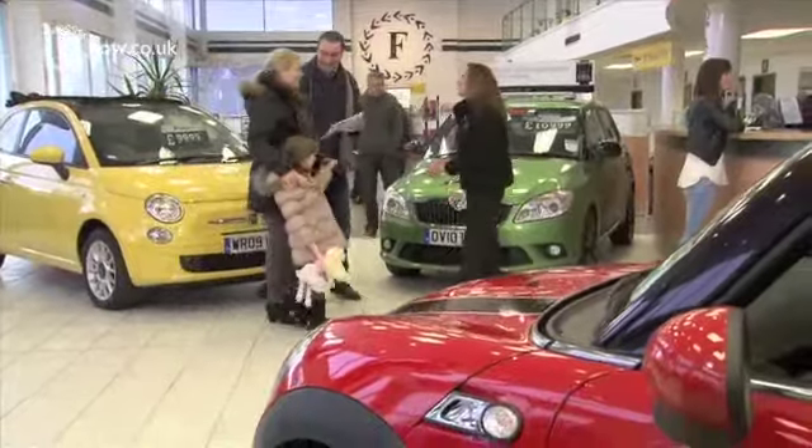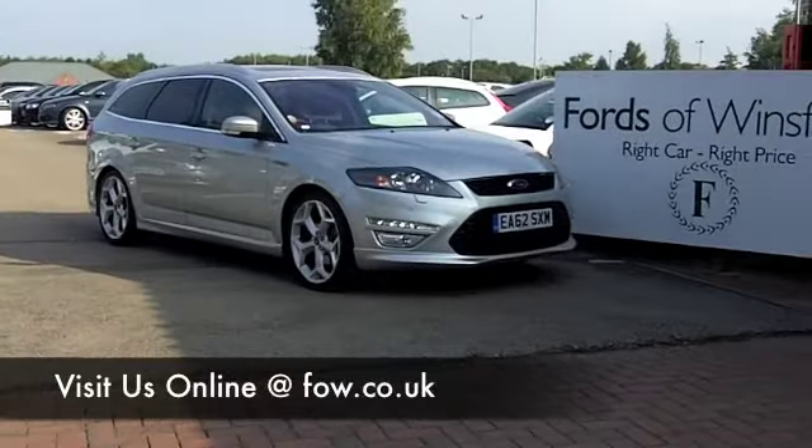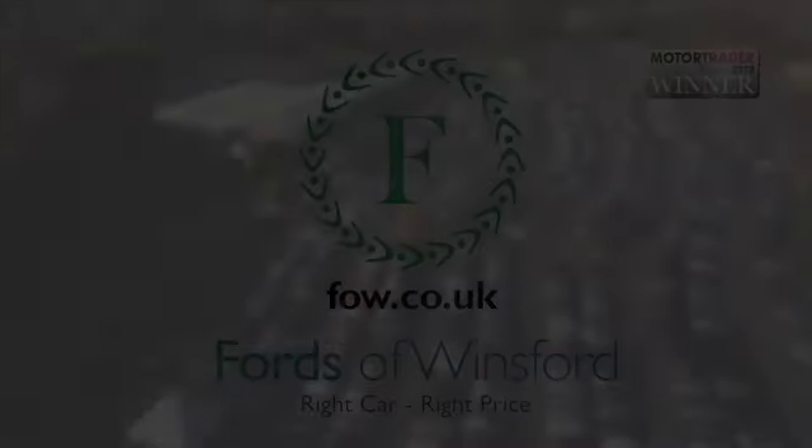Maybe this is the car that's going to go home with you — come and find out. And don't forget, if you want a part-exchange, no problem. It's waiting for you at Fords of Winsford.